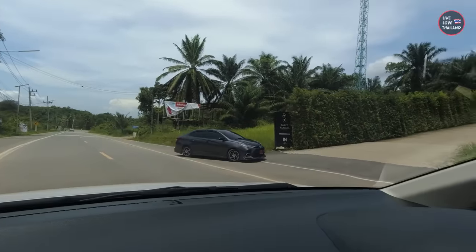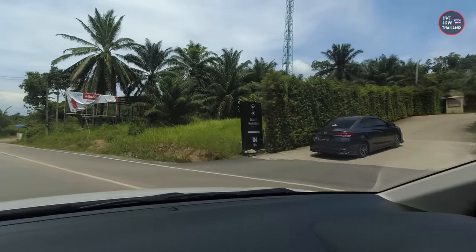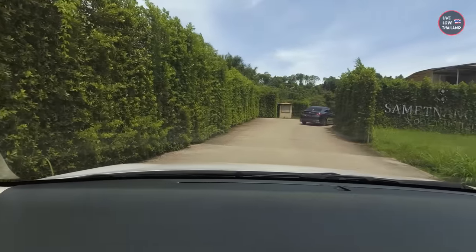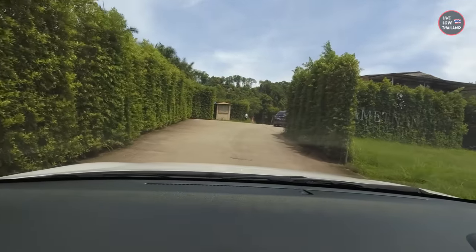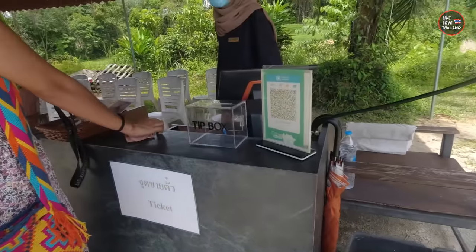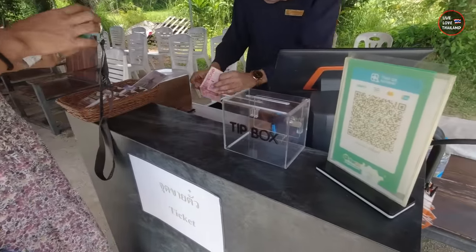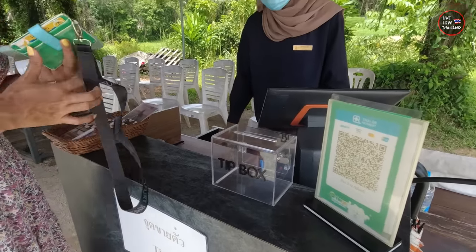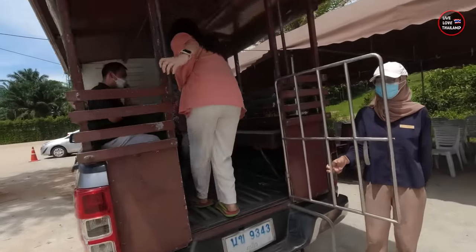Here we are — this is the main entrance. Just follow Google Maps and it's called Samet Nangshi, the viewpoint. I'm sure a lot of you have seen this place on the internet — it's definitely worth visiting. We have to take tickets here to be transported up to the hill. It's only 50 Thai baht for the transport. Let's go!